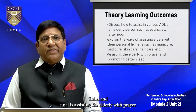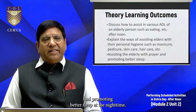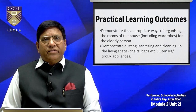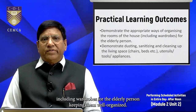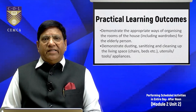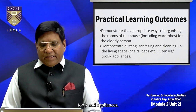Third and finally, assisting the elderly with prayer and promoting better sleep at night. There are also practical learning outcomes — to demonstrate the appropriate ways of organizing the rooms of the house including wardrobes for the elderly person, keeping them well organized; and to demonstrate dusting, sanitizing, and cleaning up the living space, chairs, beds, utensils, tools, and appliances.